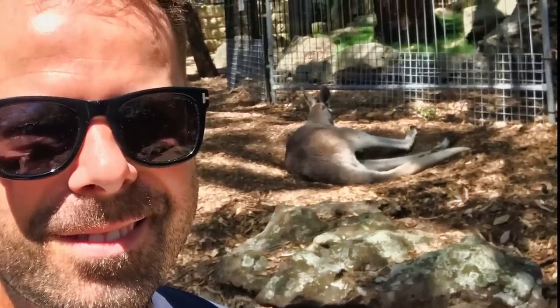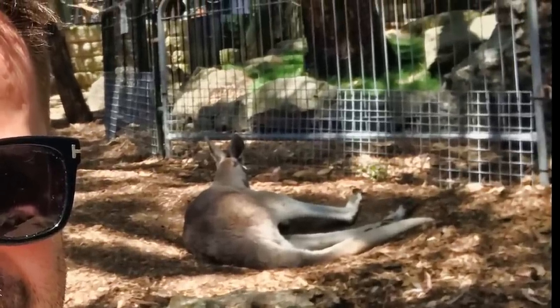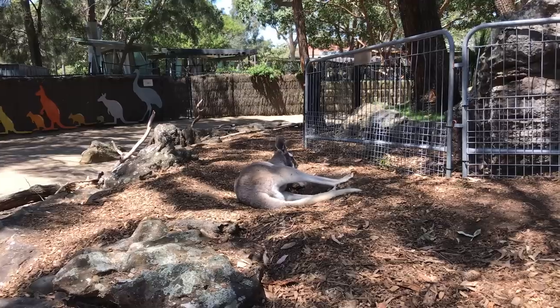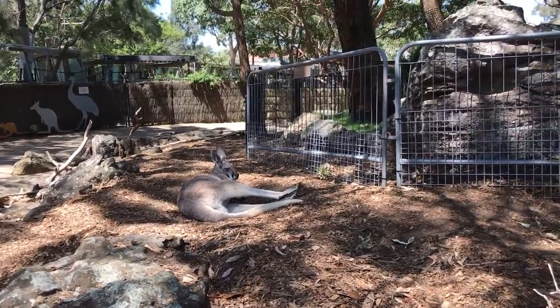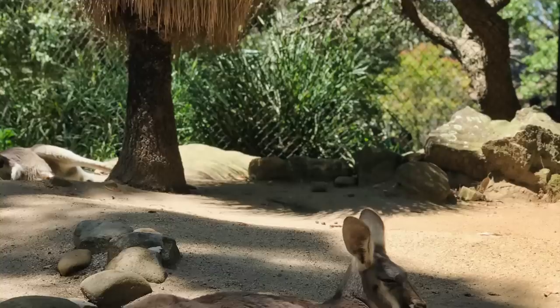Right behind me is the red kangaroo, which is such an iconic Australian animal of the outback. Absolutely beautiful and a lot bigger than I thought. They actually spend most of their day sleeping or resting in the shade.